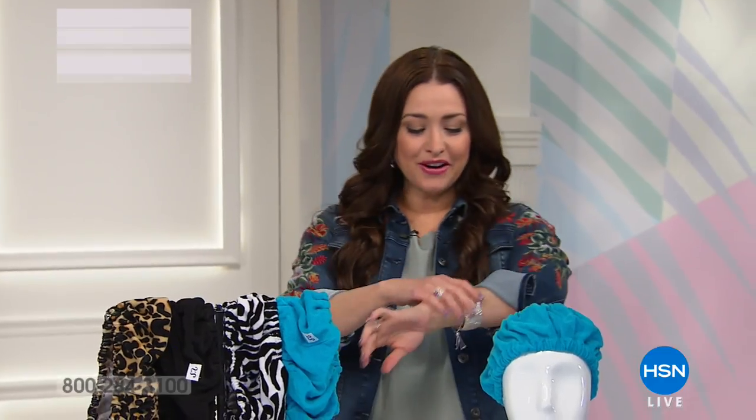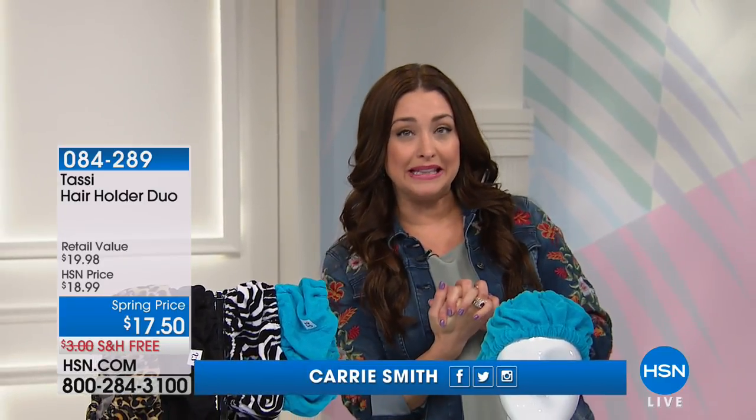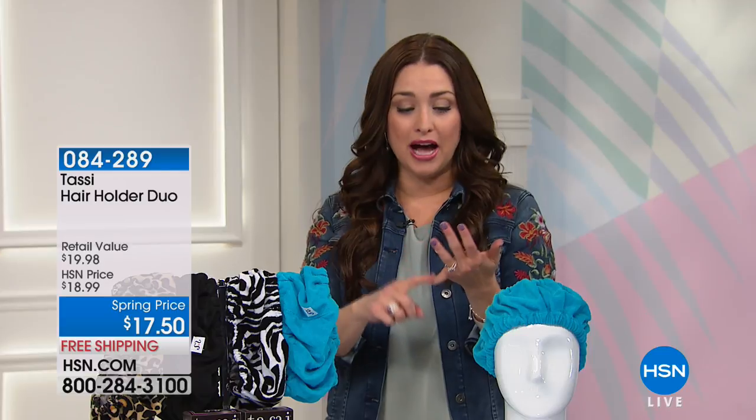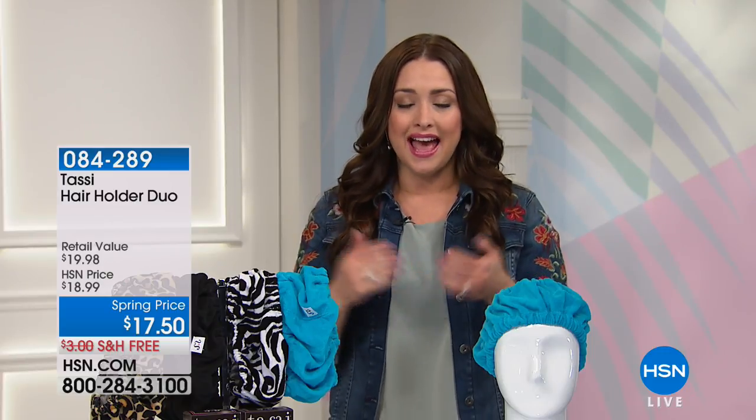Hi, everybody. I'm loving all the jewelry pieces from Sevilla Silver — stay in the ordering process for all of those. Now let's switch gears and talk about beauty. If you were to look in the window of my house at any given evening, you would see me wearing the Tassi hair holder — because it is the way to wash your face, do dishes, or get your hair up out of your face without damaging your style. So many of you love the Tassi, and we finally have it back for you today.